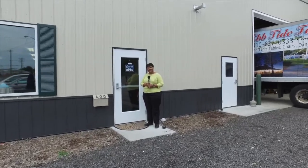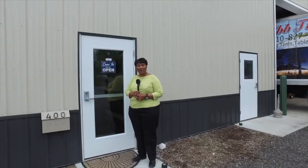Hi, today we're at Eptide Rental in Queenstown, Maryland, off 301. Come on in, let's find out about the business.